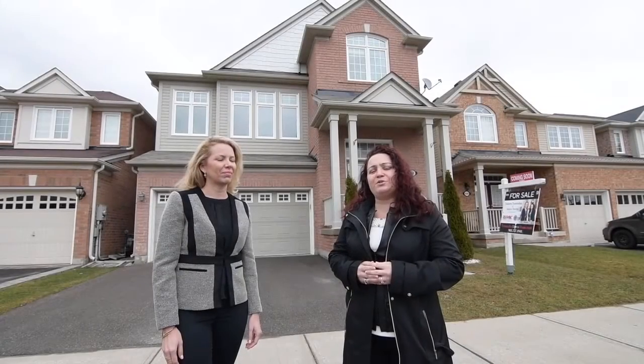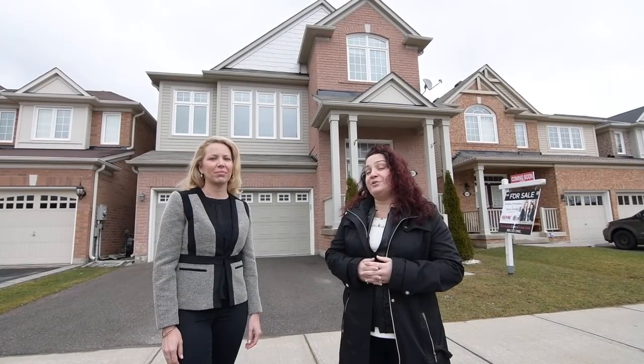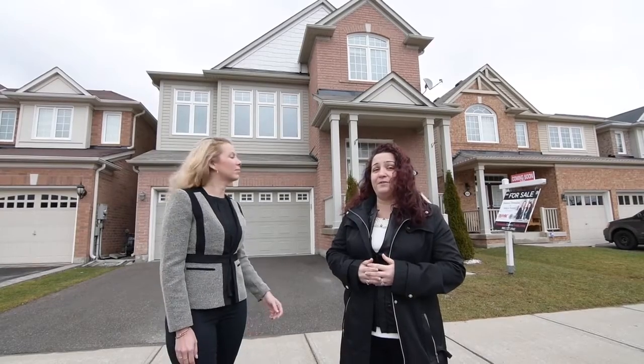Hi, it's Dolores and Sonia with the Trinidadou Tours Real Estate Team here at our newest listing, 655 Sandiford Drive.